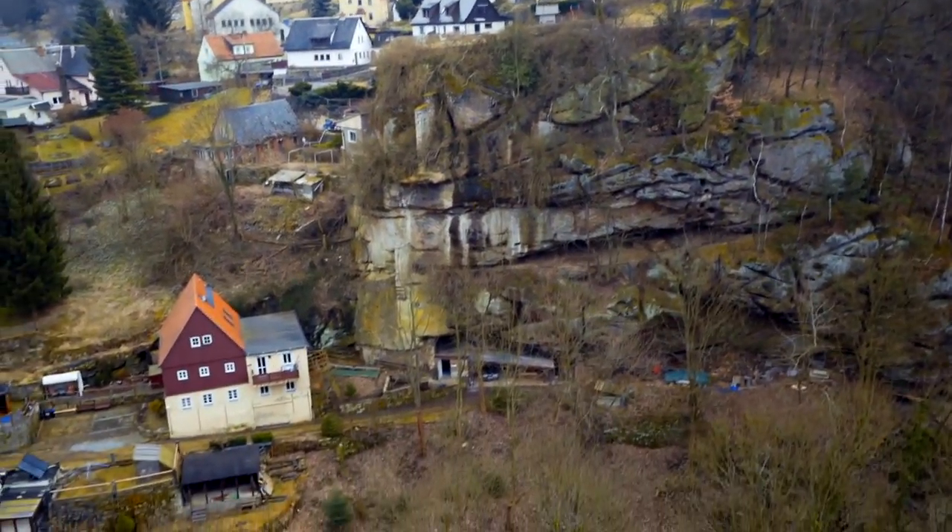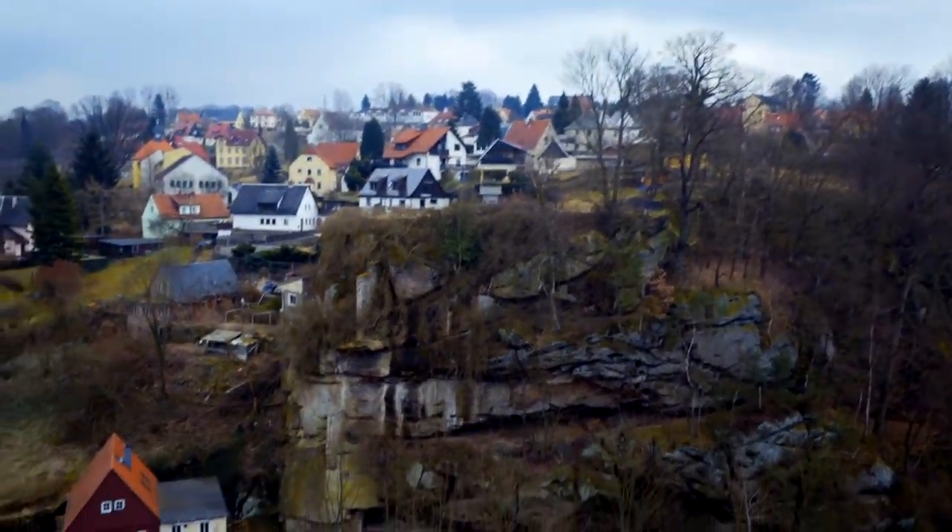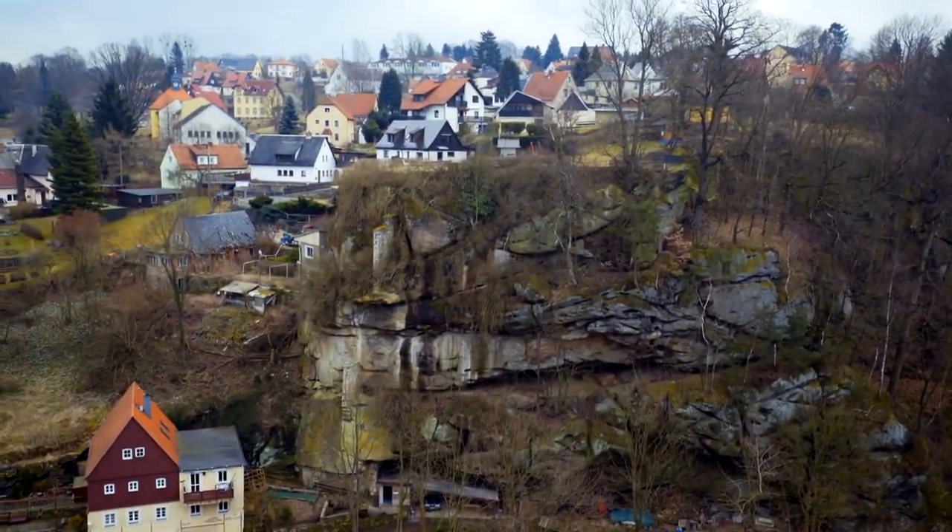That's so impressive — someone has this garage underneath a huge rock, and on top there's a little garden where someone just lives. I think there's even a pool.